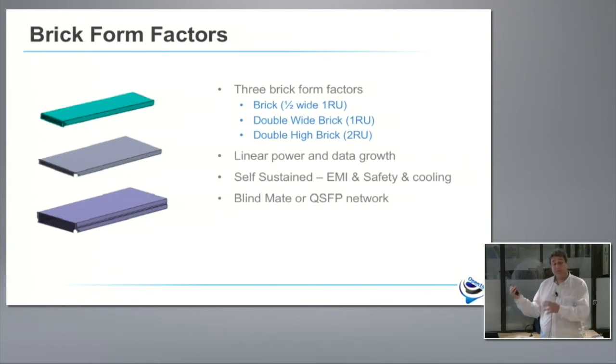The next item is self-sustained, which goes to our concept of disaggregation. Each one of those servers, whether you buy them from HP Enterprise, Supermicro, Quanta, or Cisco, will come with a UL sticker for safety and an FCC sticker for EMI compliance. When you do the rack-level integration, you don't need to worry — those elements are completely self-sustained. They are also self-sustained from a cooling perspective. Each element can cool itself, so you don't need any cooling assist in your rack, no fan doors, nothing centralized to the rack. If you have them, that's fine — the servers will just spin their fans a little bit slower inside.